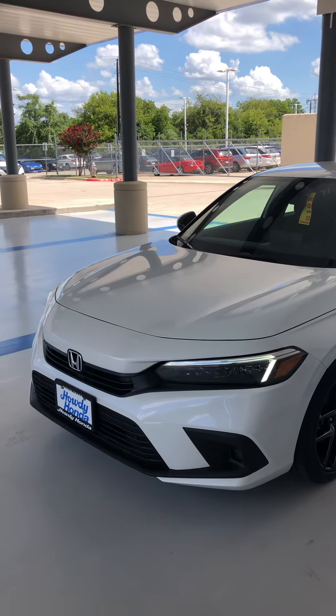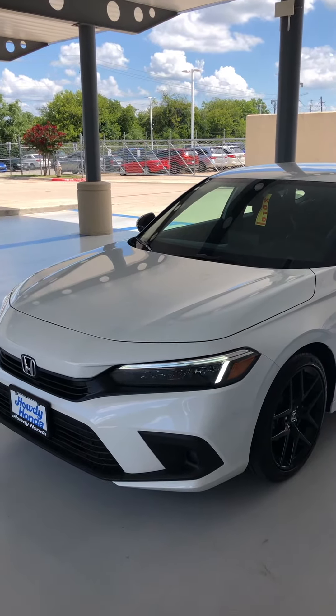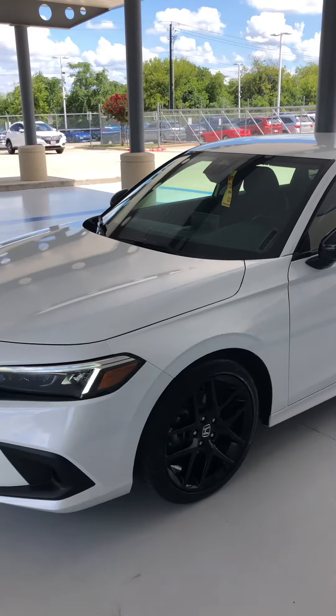Hey Vincent, this is Edward from Haurian Da. This is a 2022 Civic Sport in white, just like the one you put a deposit on. This is another customer's vehicle.